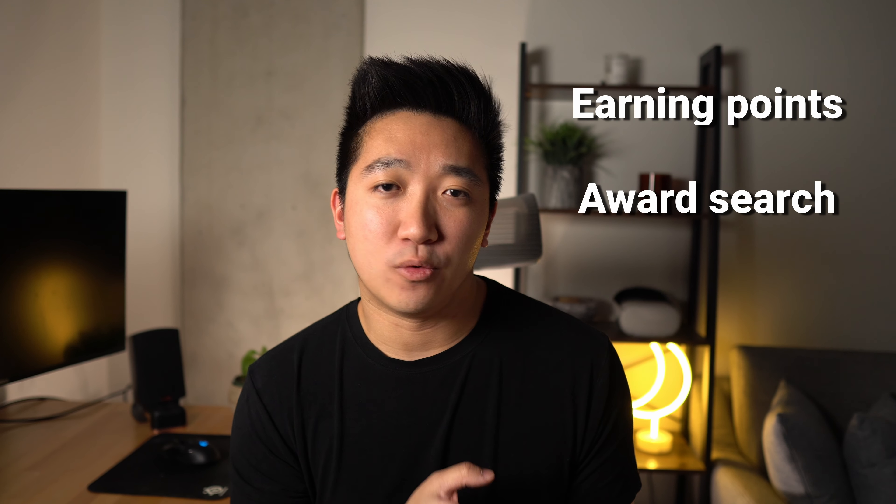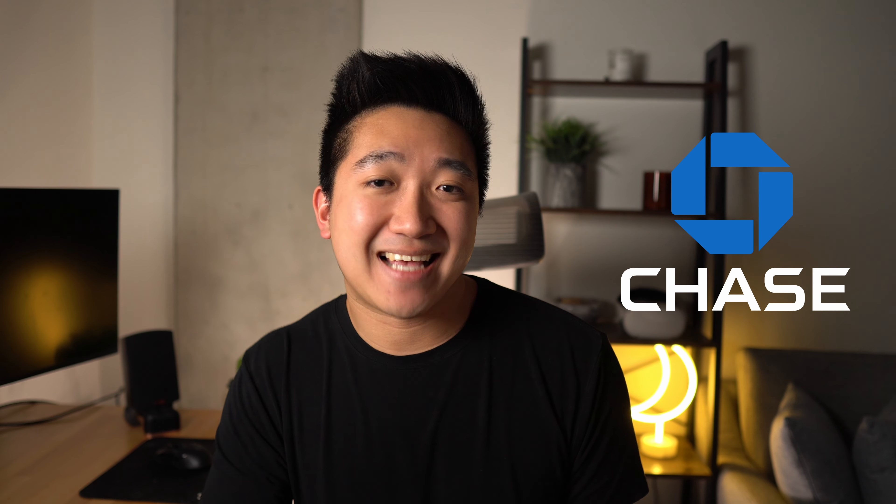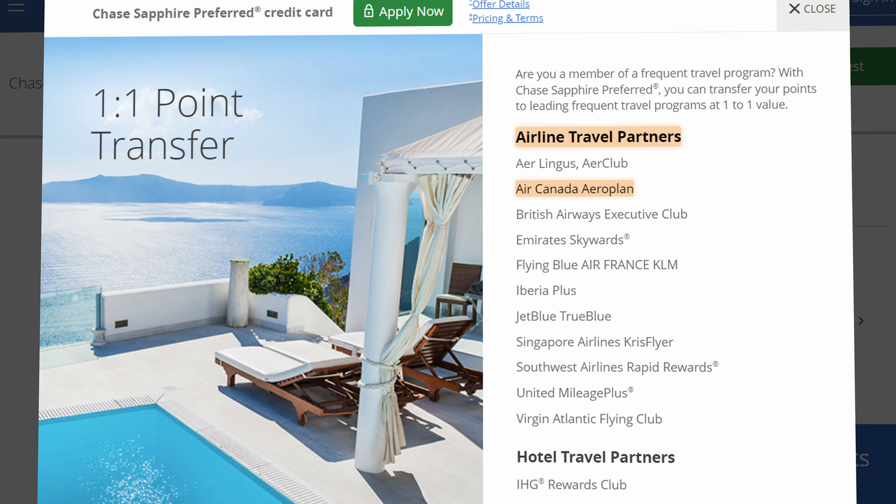In this video we're going over exactly how I earned the points, searched for the award space, transferred points with a bonus, and exactly how I'm booking the ticket recorded live. The way I got my Aeroplan points is through Chase. Because Aeroplan and Chase are partners, if you have one of the Chase Sapphire cards — I have the Preferred — you're allowed to transfer your points over from Chase to Aeroplan.